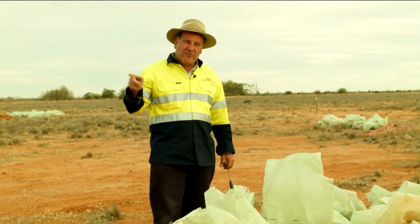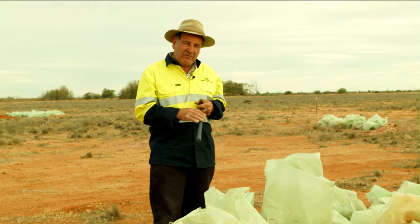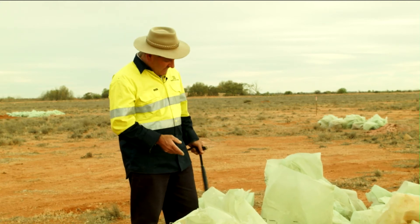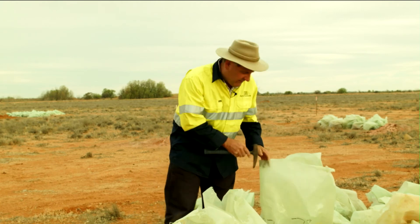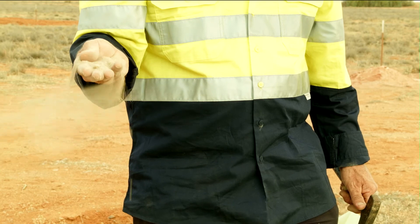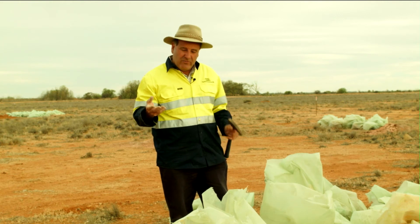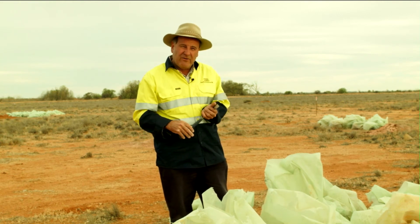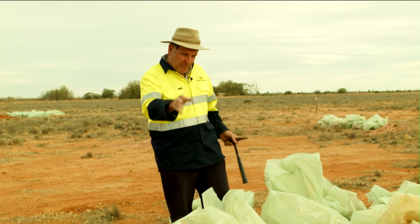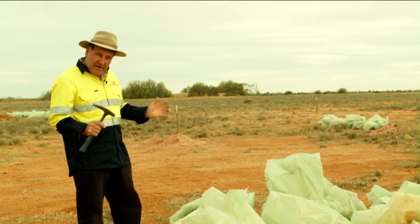All of these drill holes have been drilled by the reverse circulation percussion method, so the sample comes up as a fine dust or powder and drill chips. We collect it in these plastic bags and each bag represents a sample from a one-metre interval. For example, this one is from 72 to 73 metres — the rock has been crushed and powdered during the drilling process. We carefully split off three kilograms of this sample and send it to the laboratory for analysis. We get the results back, plot it against the drill hole, and build up a picture of the quality of the copper and gold mineralisation. This particular hole is 96 metres deep, so we've got 96 bags here, all with one-metre samples in them.